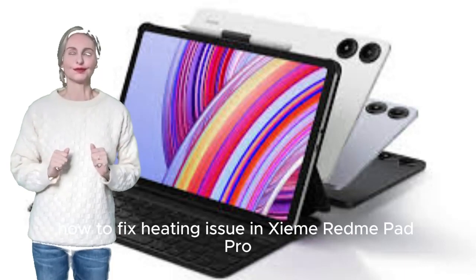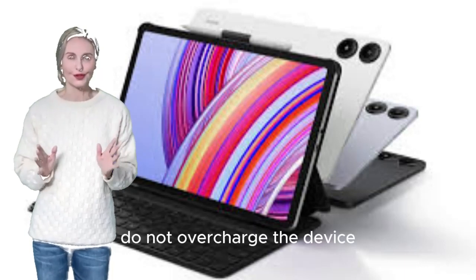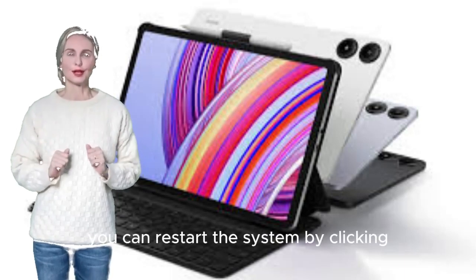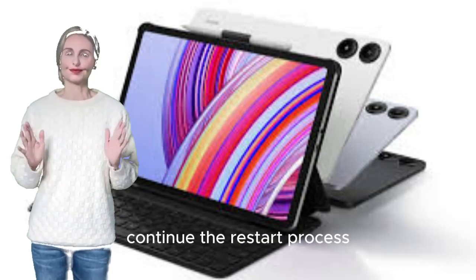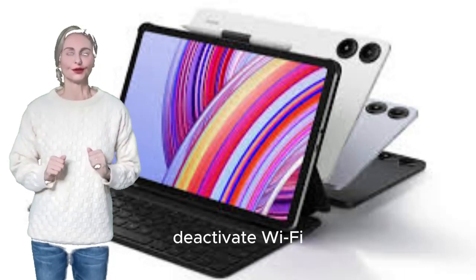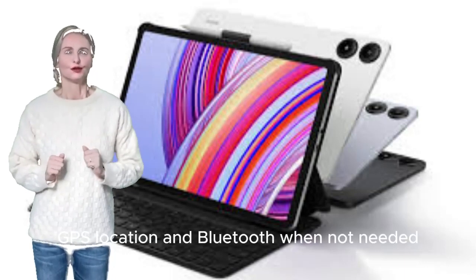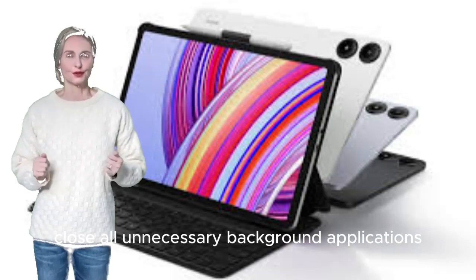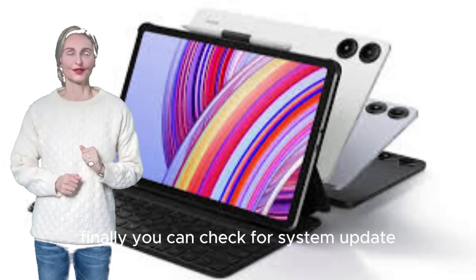How to fix heating issue in Xiaomi Redmi Pad Pro. Do not overcharge the device and use the original Xiaomi charger. You can restart the system by clicking Continue on the restart process. Deactivate Wi-Fi, GPS location, and Bluetooth when not needed. Close all unnecessary background applications. Finally, you can check for a system update.